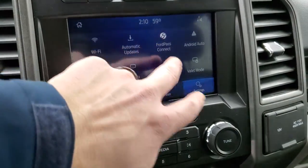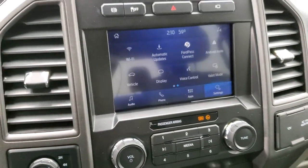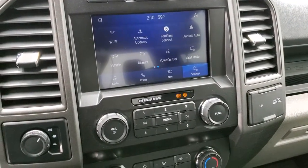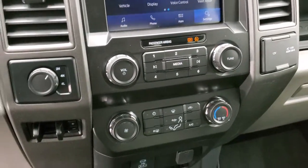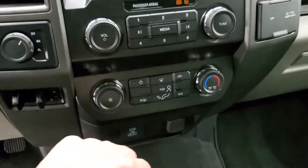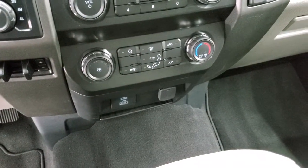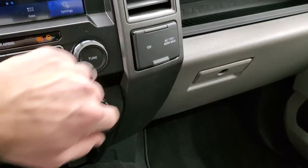You have Ford Pass Connect, Android Auto, Apple CarPlay, and all that good stuff where you can project your cell phone to the screen. So if you have a nav system such as Waze or Google Maps, project it right to the screen and it's like you have nav on the screen from your phone. Factory brake controller, four-wheel drive. Audio and climate controls. Does have a USB and a USB-C and a 12-volt power point down there, another 12-volt power point, and a 110-volt 400-watt max plug-in.